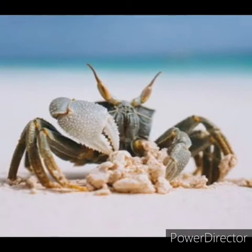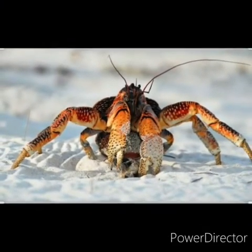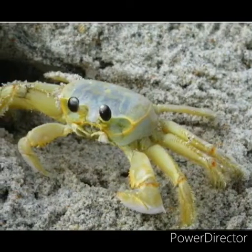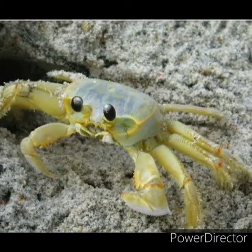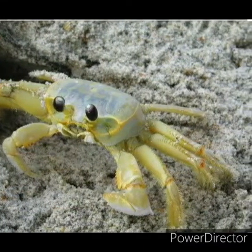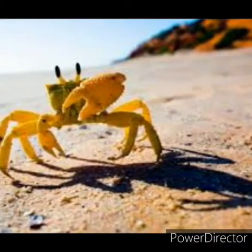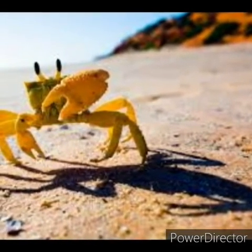Crabs eat worms, fungi, bacteria or small fish. Marine crabs breathe underwater using gills, and land crabs have lungs which allow them to breathe air. Most crabs are usually seen on the beach walking sideways, but crabs can also walk forward, backward and diagonally. Mostly, crabs are found at the seashore.